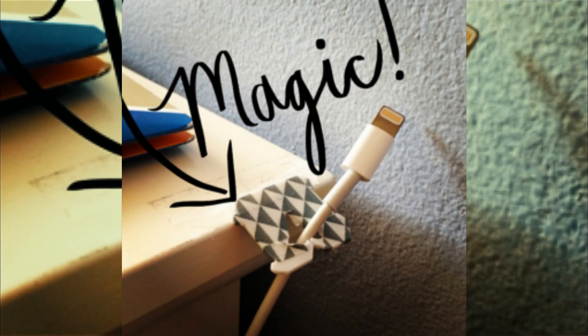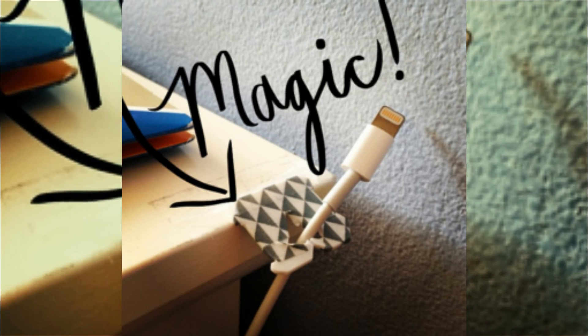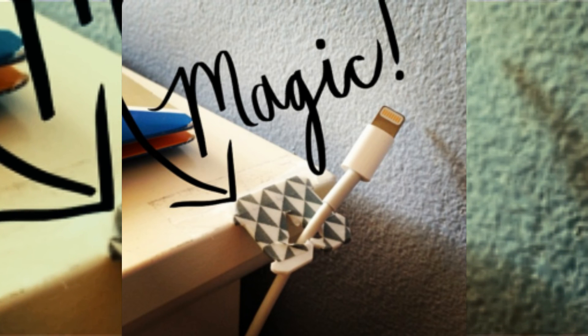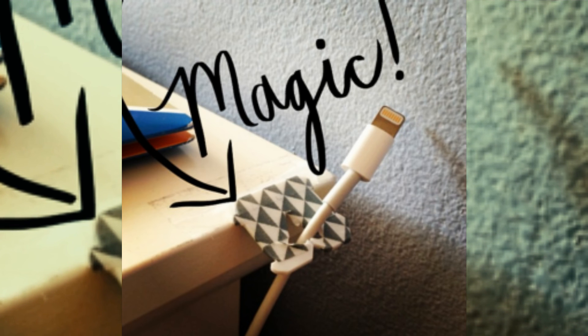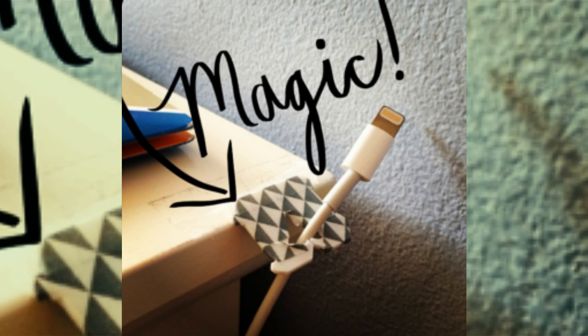Number ten: keeping your phone charged is of the utmost importance nowadays. When it dies, you feel lost — after all, what are you supposed to do when all your apps and phone contacts are inaccessible? No worries. Keep your phone cord at the ready by attaching a tag to your desk so you'll always remember to charge it.